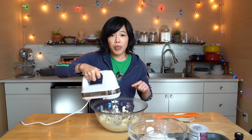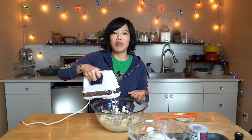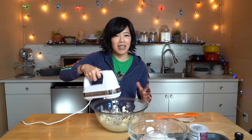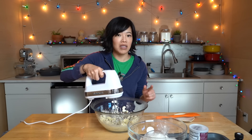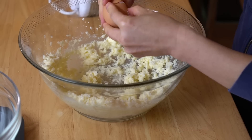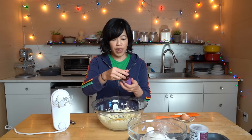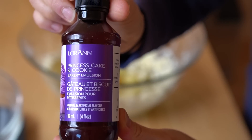A little tip: if your butter is cold, one way to get it to room temperature is to place your butter on a plate, have a glass of boiling water next to it, then cover the whole thing with a bowl. Let it sit for five or ten minutes and your butter will be nice and soft but not melted. Now we're going to add one egg and one teaspoon of extract.